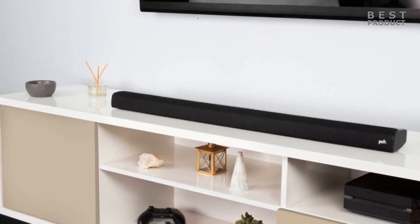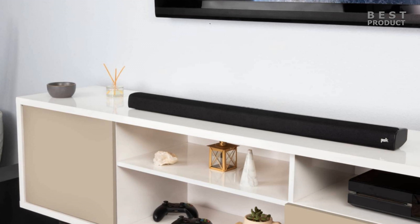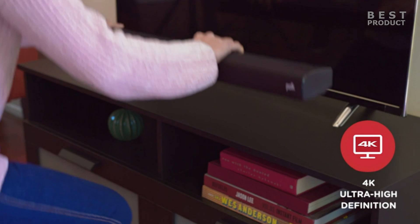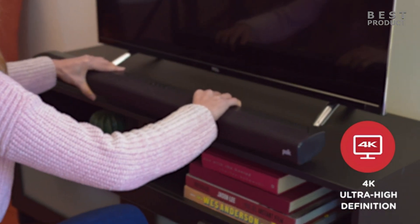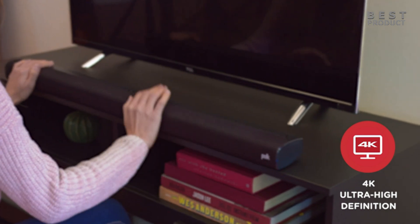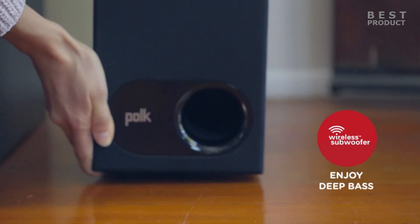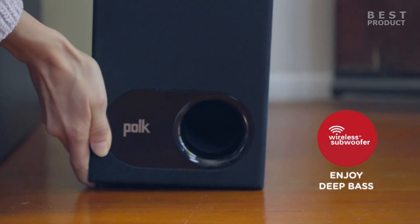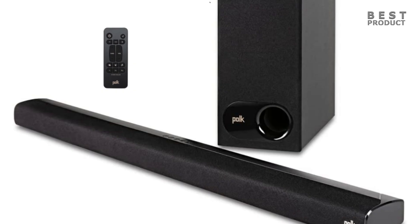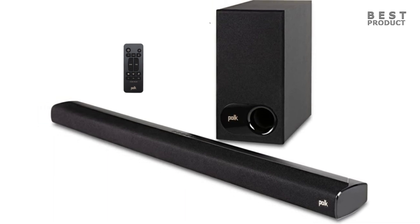Finally, let's talk about value. At around $250, the Signa S2 is competitively priced for a soundbar with these features and performance. The build quality is solid, the design is sleek, and the sound quality is impressive for the price. If you're looking for an affordable way to upgrade your home entertainment system's audio, the Polk Audio Signa S2 is definitely worth considering. Overall, I would highly recommend it to anyone looking for a quality soundbar at a reasonable price — it delivers on its promises and should be a solid addition to any home audio system.